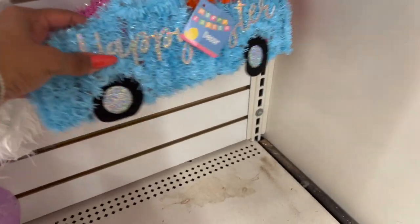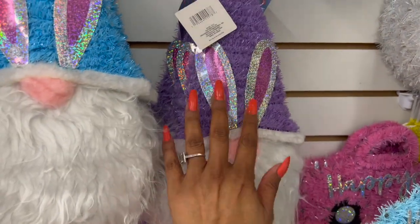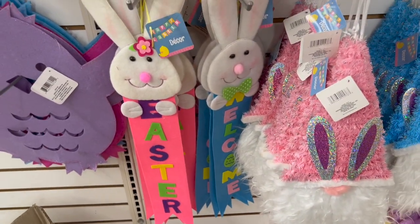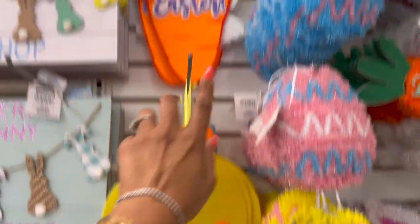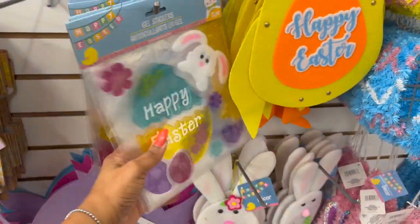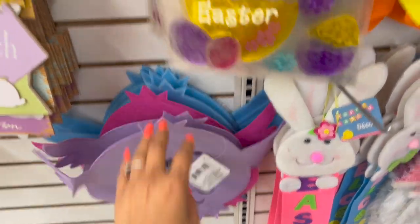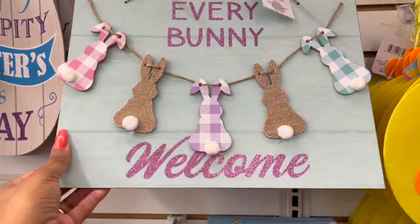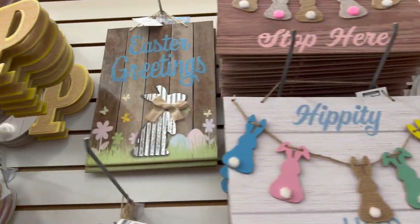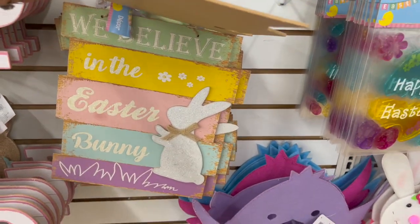Down here they have a blue truck with carrots and a pink truck with Easter eggs — really cute. They also have gnomes in purple, blue, and pink. Over here there's an Easter welcome and felt 'Happy Easter' with the chick. They have gel stickers — 'Happy Easter' with Easter eggs, with the Easter bunny, and chick designs in purple, pink, and blue. They have 'Every Bunny Welcome' with great detailing, and one that says 'Stop Here.'